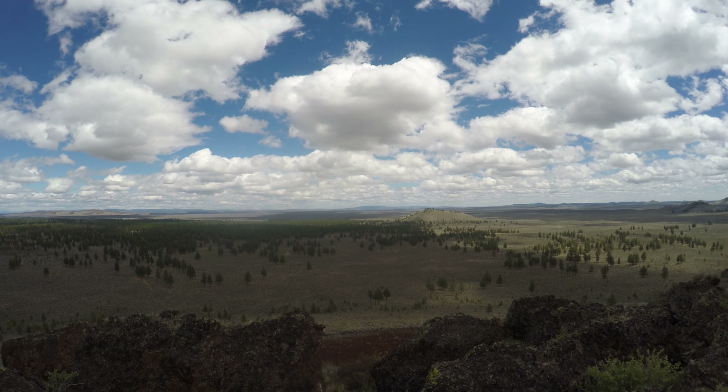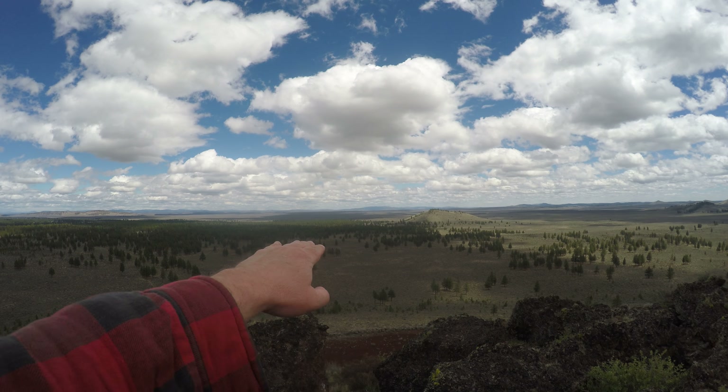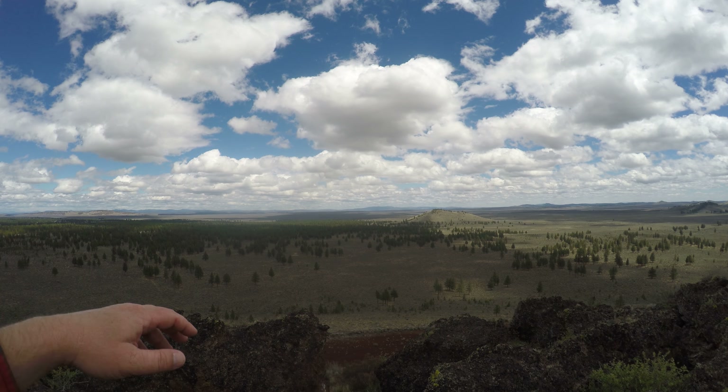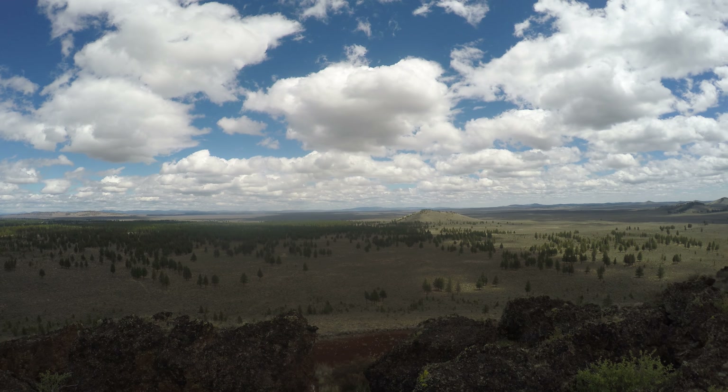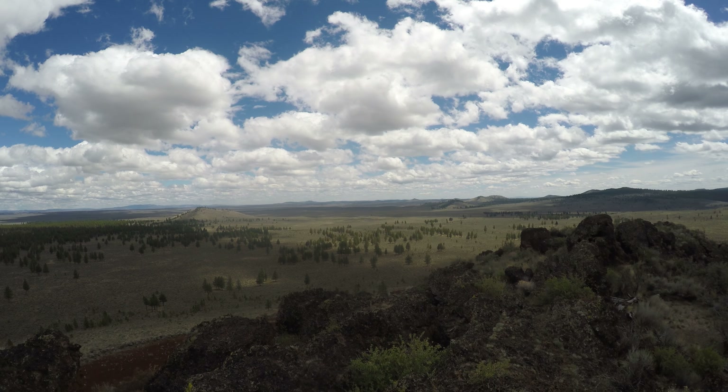I'm on top of Pilot Butte, southeast of Bend in Central Oregon. I think this is Pilot Butte — there's a lot of other small hills around here. Anyway, I think I'm facing roughly west now.